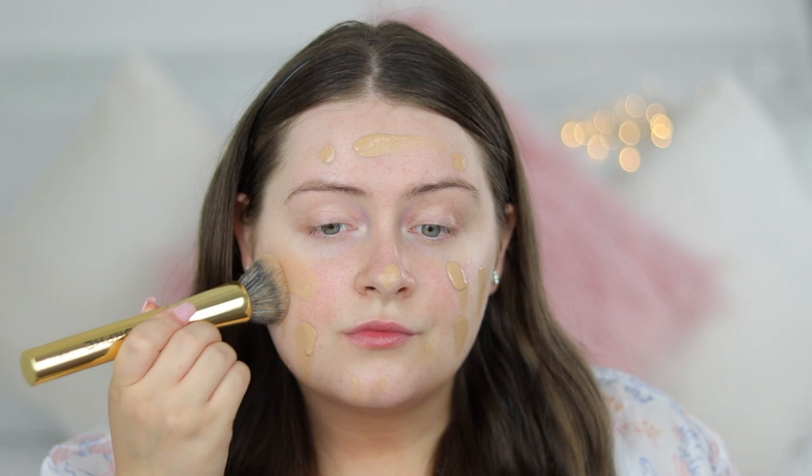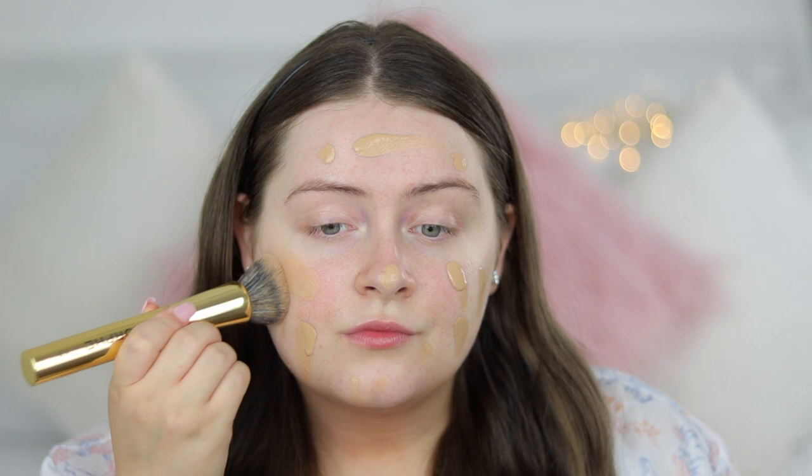My favorite high-end foundation right now is the Too Faced Peach Perfect. It makes your skin look so flawless and it's really good for hot climates - it doesn't get greasy and it is oil-free, so it keeps you really mattified all day. I just absolutely love this foundation; it makes you look really flawless in photographs as well.